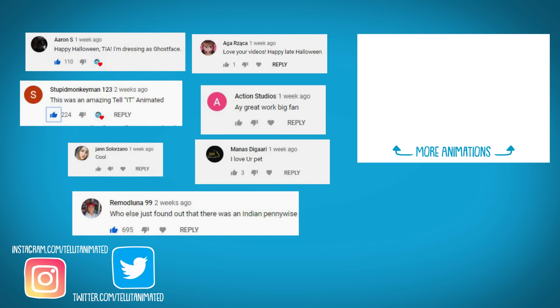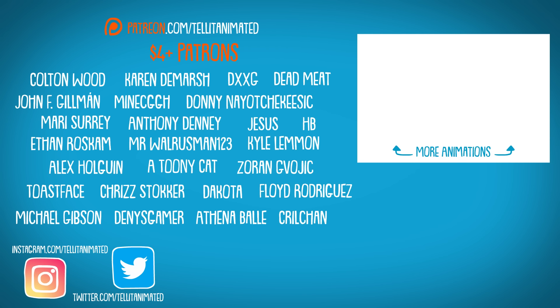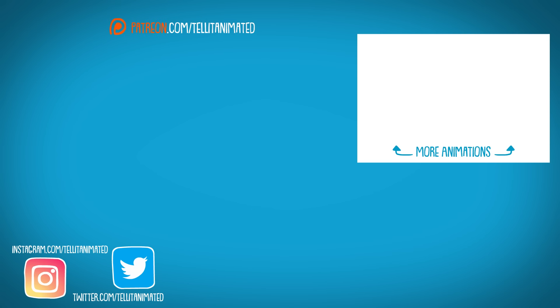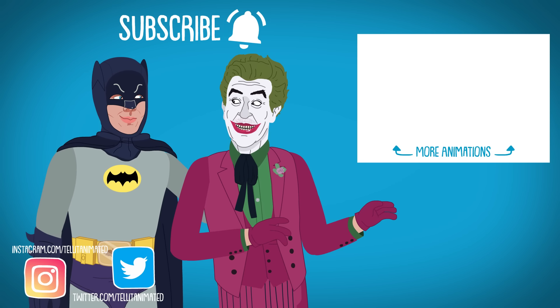Thanks for liking and commenting on the video, and thank you to the patrons for supporting the channel. Subscribe and ring the bell to be the first to know when new Telet animations are live. Same bat time, same bat channel.